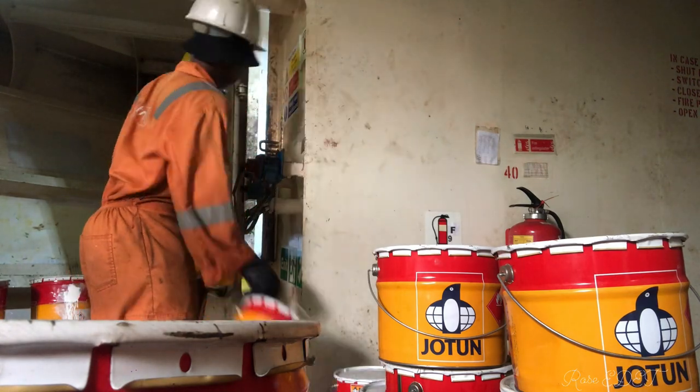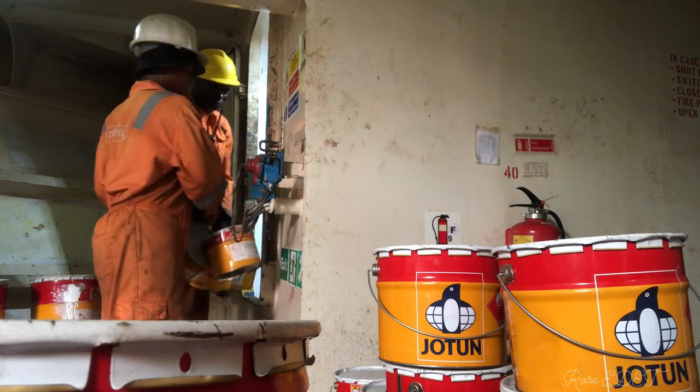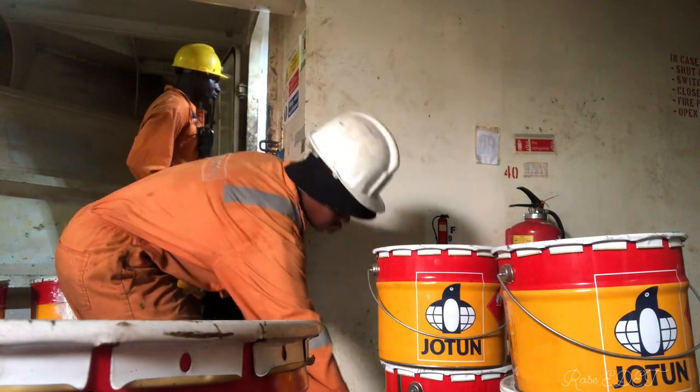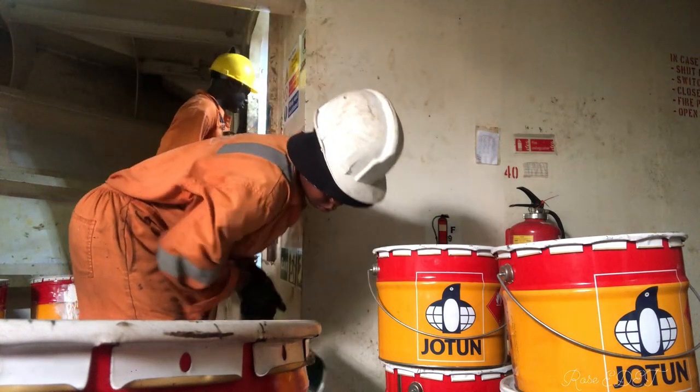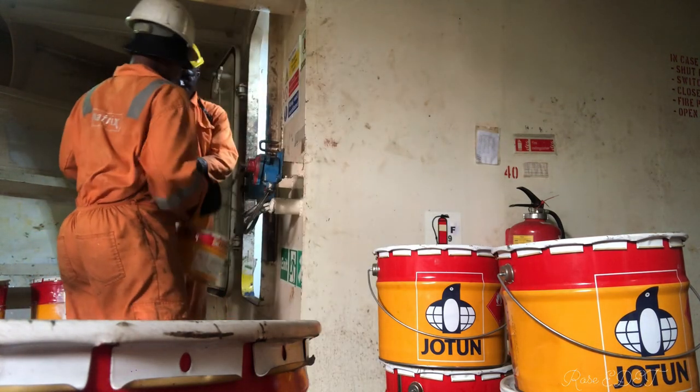After packing the first color of paints, we carried the hardener that corresponded with it and continued the same process. We had some people on the forecastle and some inside the paint store who were collecting.